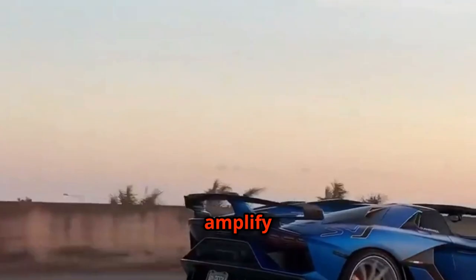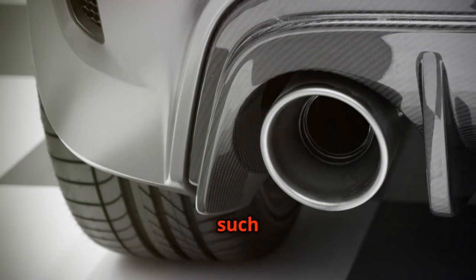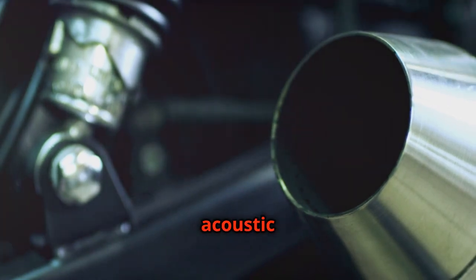Some tailpipes are designed to amplify certain frequencies, while others focus on creating a more diffuse sound. The choice of material, such as stainless steel or titanium, can also affect the tone and resonance. It's the final touch that completes the acoustic masterpiece.